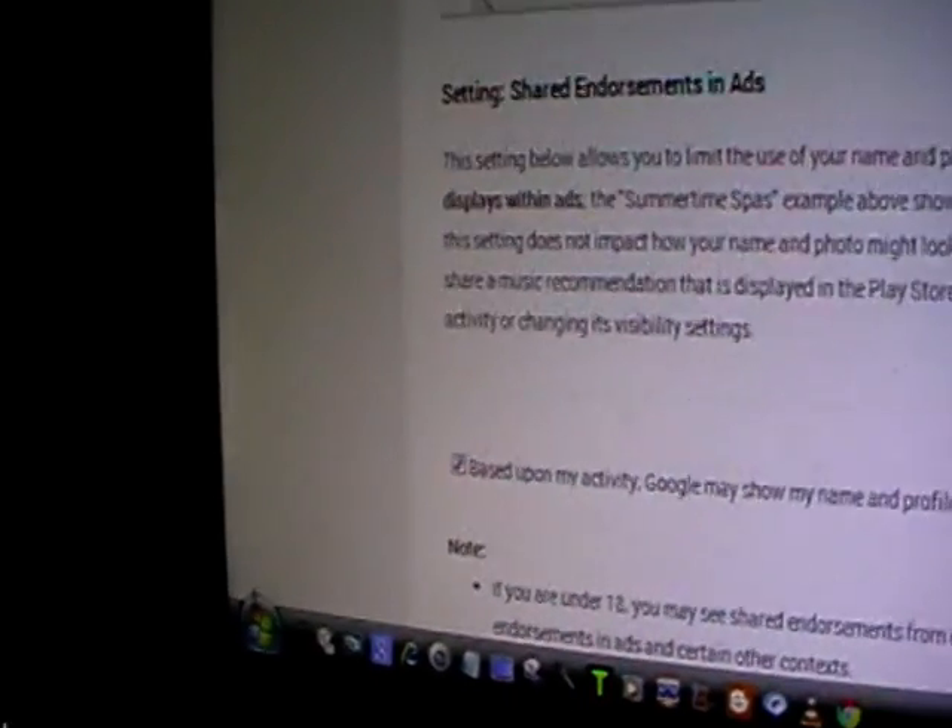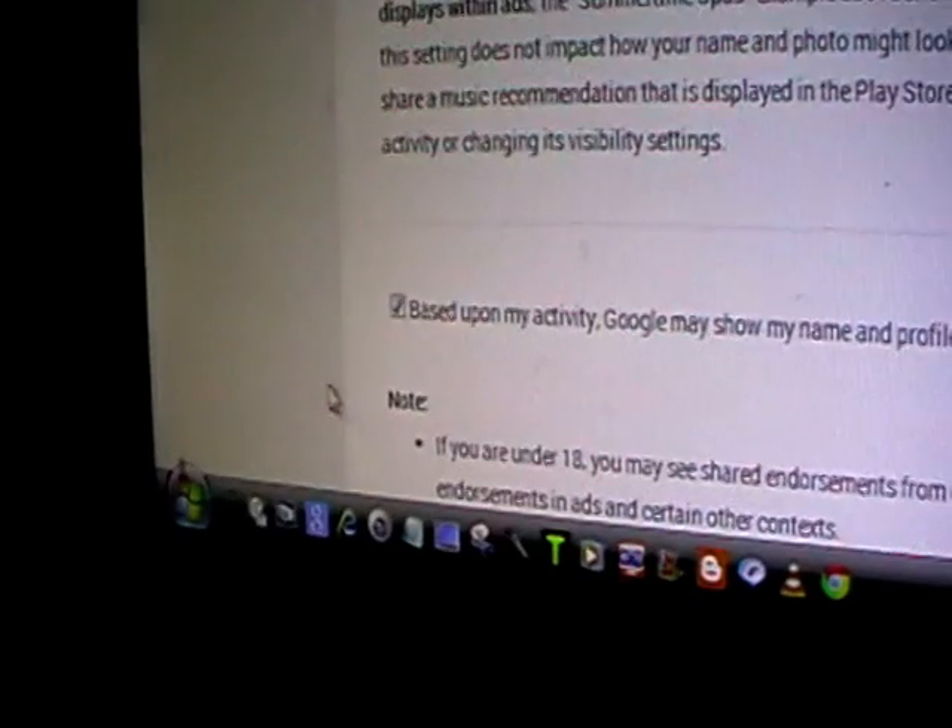So that was already checked — you wouldn't have known that if you hadn't searched through. So they've already decided that it's okay to show your personal details in any of their adverts. So make sure you just uncheck that and save it.